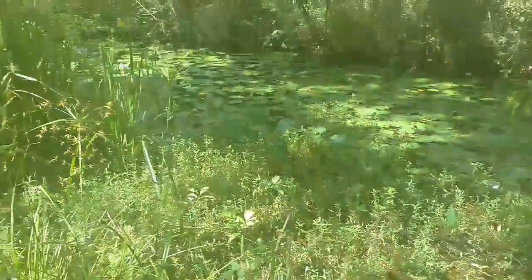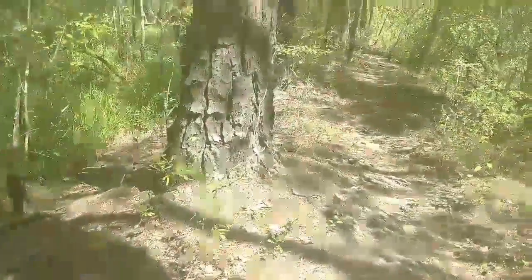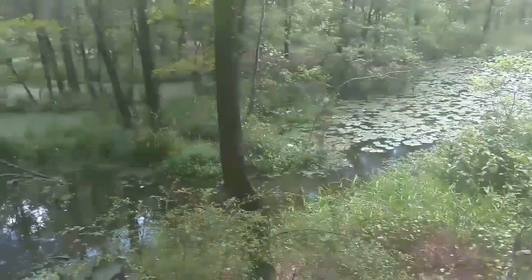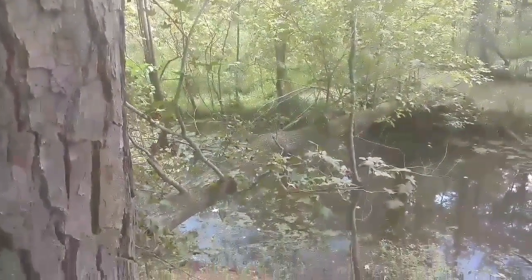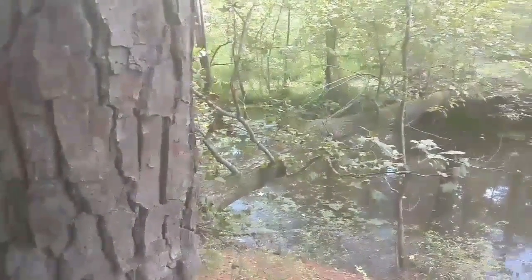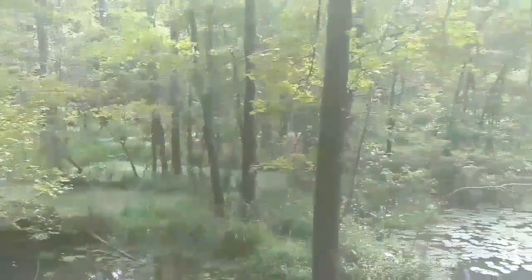This is basically what we're at - lily pads and water and grasses everywhere. Walk across that tree - it actually wouldn't be bad, you got something to hold on to.